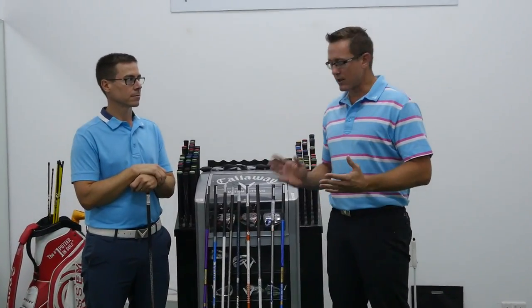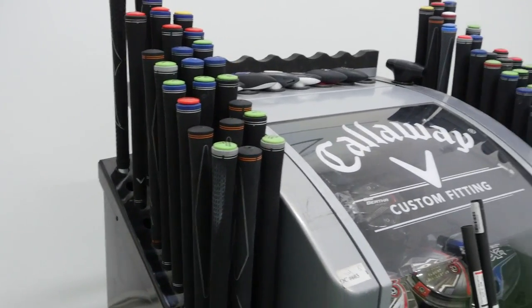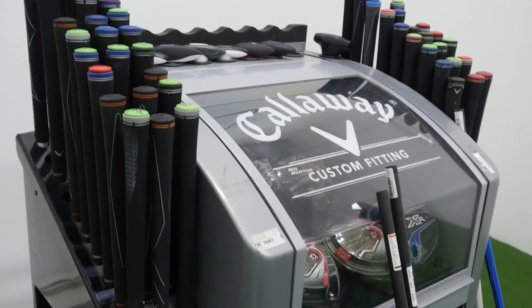So we spoke about shafts and grips earlier. Now we're going to chat about custom fitting and why custom fitting is so important. Here at Golf House, we are the largest custom fitters in the Middle East, with brands such as Callaway, Cobra, Srixon, Mizuno. We've just been able to get Nike as well, so we can custom fit Nike, TaylorMade, and soon Ping and Titleist too. So as a golfer coming down to Golf House, you'll be able to be custom fitted in any brand that's out on the market.